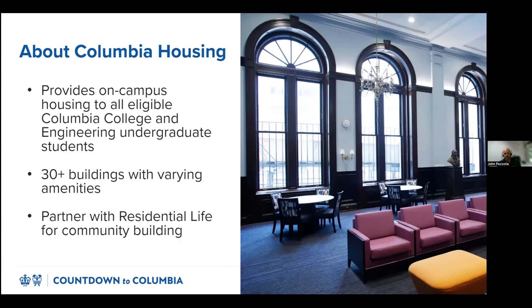Columbia Housing provides on-campus housing for all eligible undergraduate Columbia College and engineering students. Our portfolio includes more than 30 buildings with a variety of amenities and layouts. We manage the physical buildings and student assignments process and partner with Columbia Residential Life, who oversees community building in the residence halls. Now that you know more about our department, let's talk about your building.